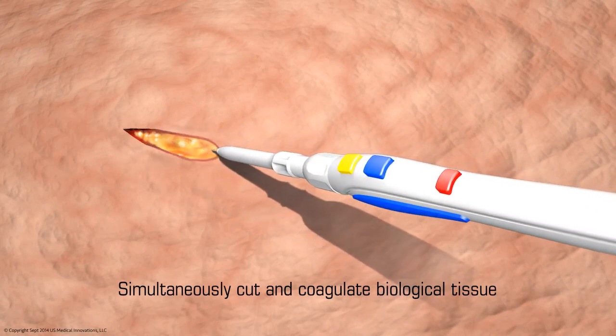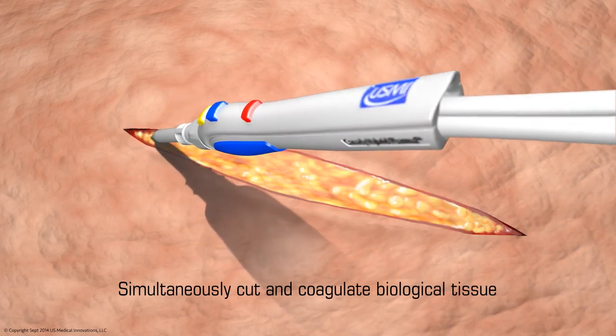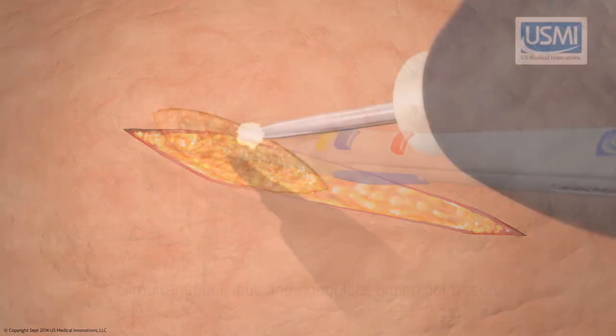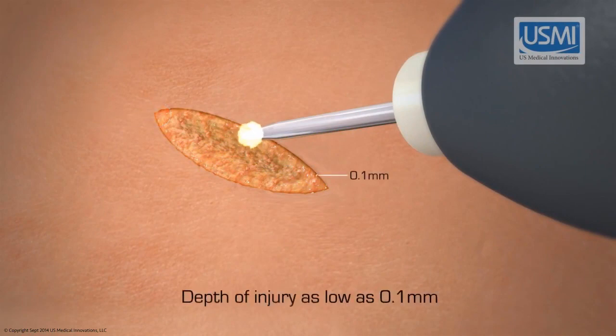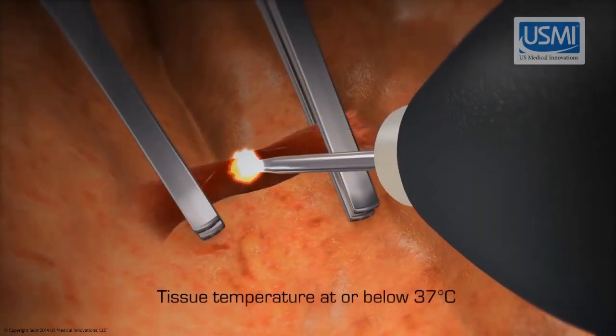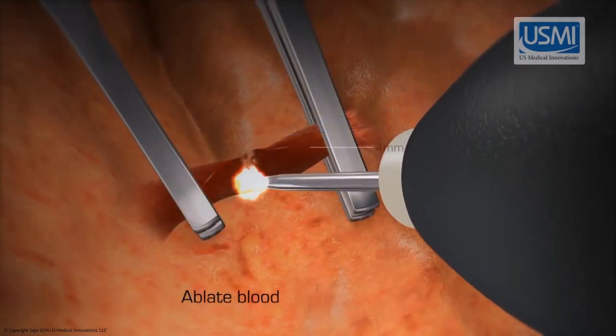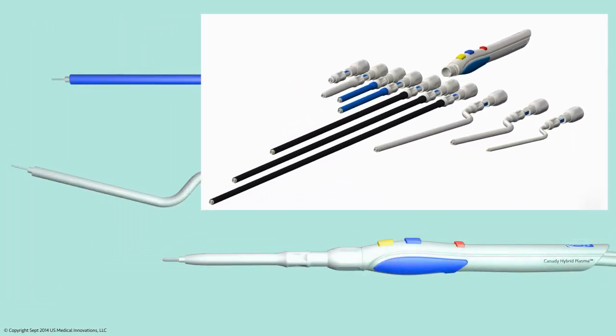This innovative technology is quicker and more precise than robotic instruments, delivering an eschar less than 1.0 millimeters in diameter with a depth of injury as low as 0.1 millimeters, with tissue temperature at or below 37 degrees Celsius. It can ablate blood vessels up to four millimeters.